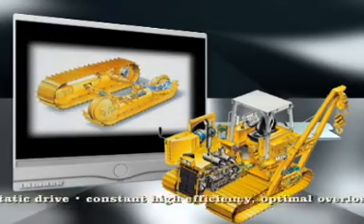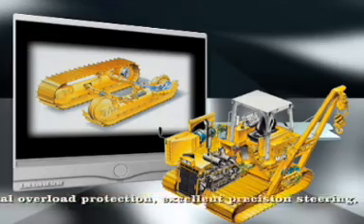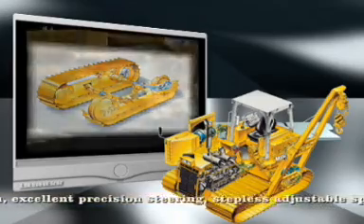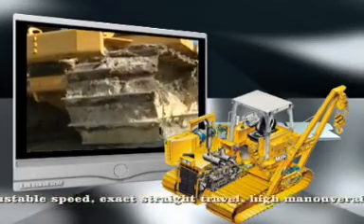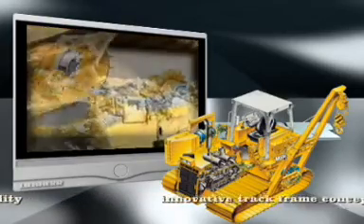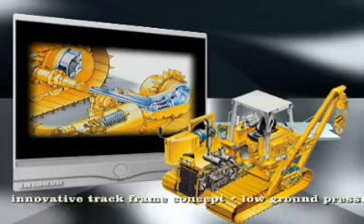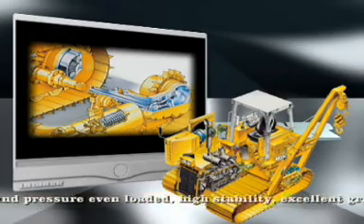Even when working with heavy loads, the hydrostatic travel drive — with permanently high efficiency, ideal overload protection, outstanding sensitive control via stepless adjustable speed and high maneuverability, including turning on the spot — ensures precise maneuvering.